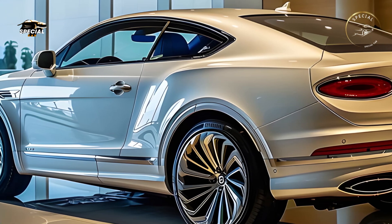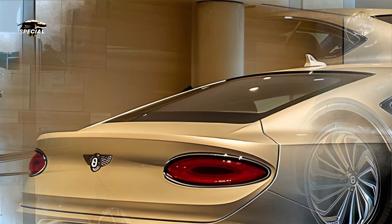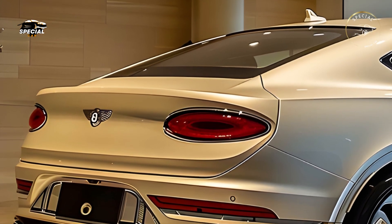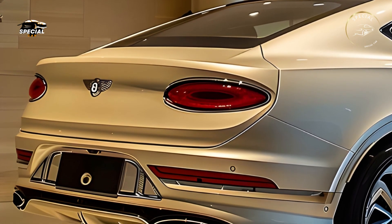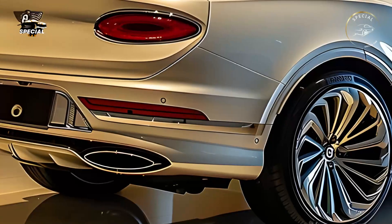A 4.0-liter twin-turbocharged V8 with 542 horsepower and outstanding handling is also available. Drivers may customize their Continental experience with all-wheel drive and dynamic driving modes, whether they're cruising on highways or twisty roads.